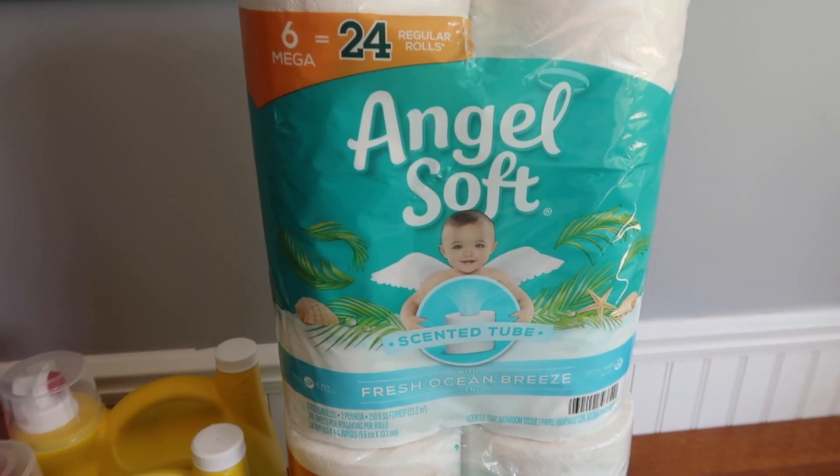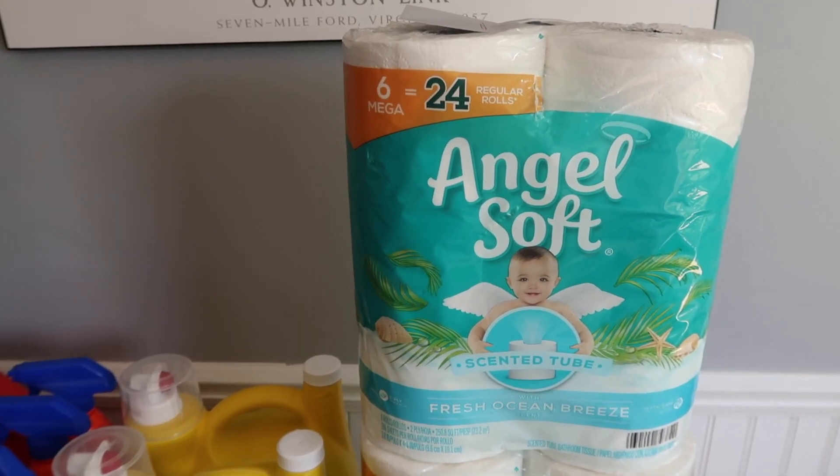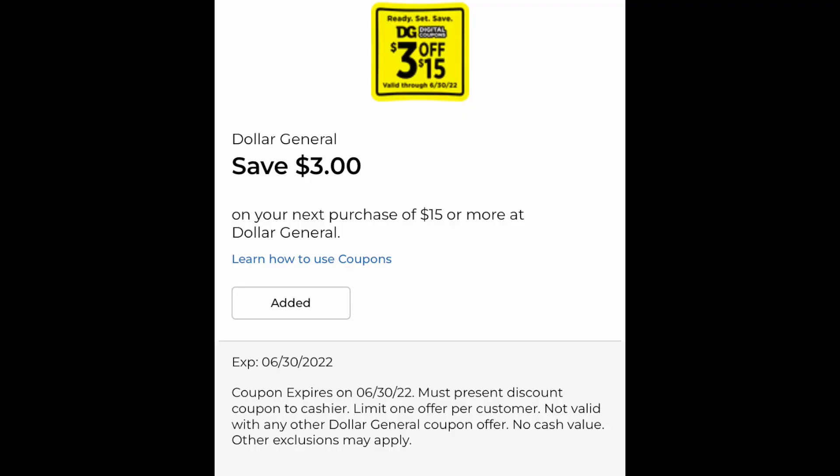I would rather use a bit of Walgreens cash or register rewards to get my paper really cheap. However, I used the $3 off $15 for this, so it absorbed a lot of that cost. Pinned in the comments of this video, I'll have a link for what you need to do to get this $3 off $15 loaded. If you want to use the $5 off $25, don't load this one — the smaller deal will come off first. But for a $15 basket versus a $25 basket, some people would rather do the $15. I used it today in five transactions and it worked perfectly.